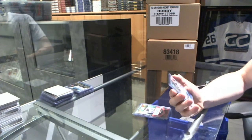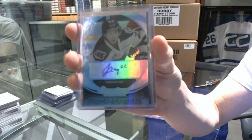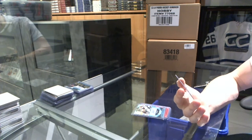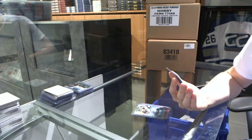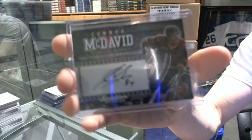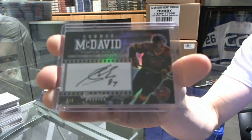We've got a Prospect Auto Blue, number 1 of 15, Jonathan Egg. And we finish with a Signature Moments Autograph, number 3 of 4, Connor McDavid — 3 of 4, Connor McDavid's Signature Moments.